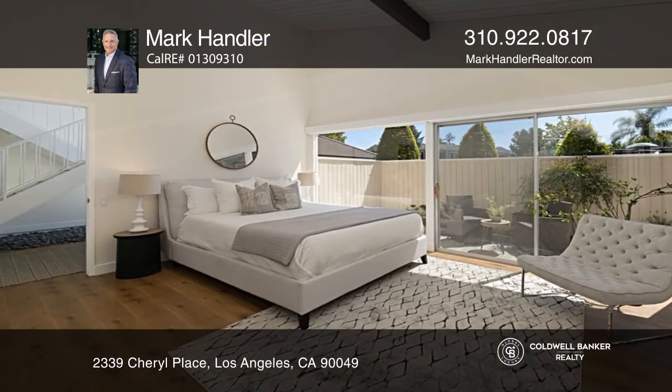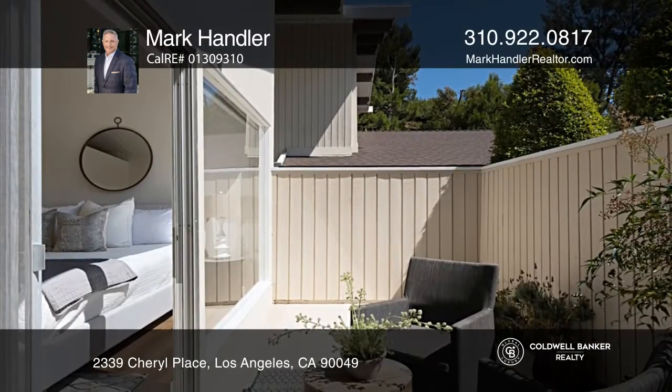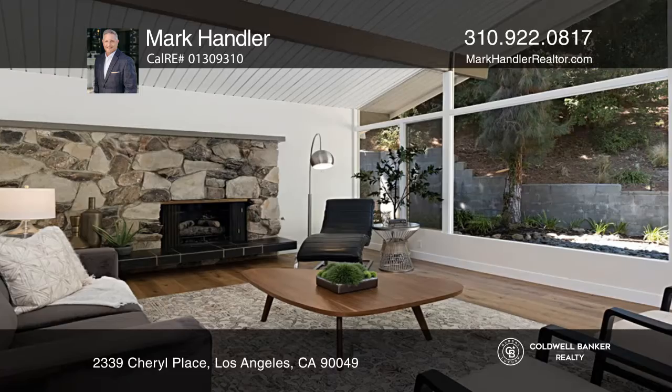This newly reimagined mid-century modern home is on a peaceful cul-de-sac. The main suite features expansive closets, vaulted ceiling, and an enclosed patio.